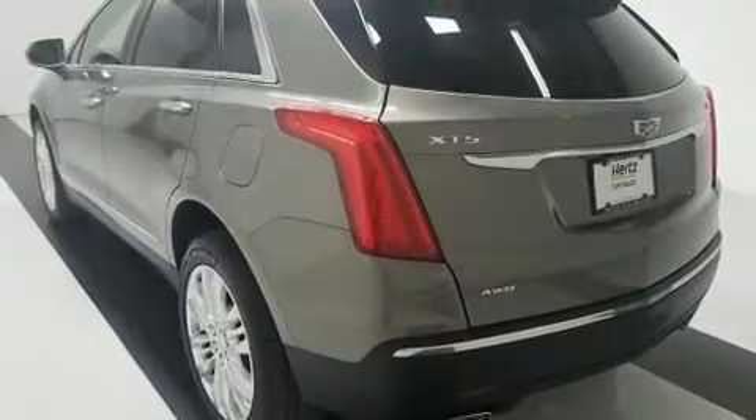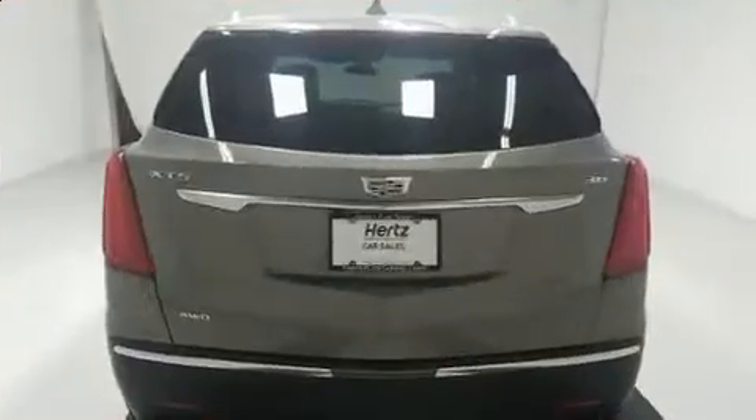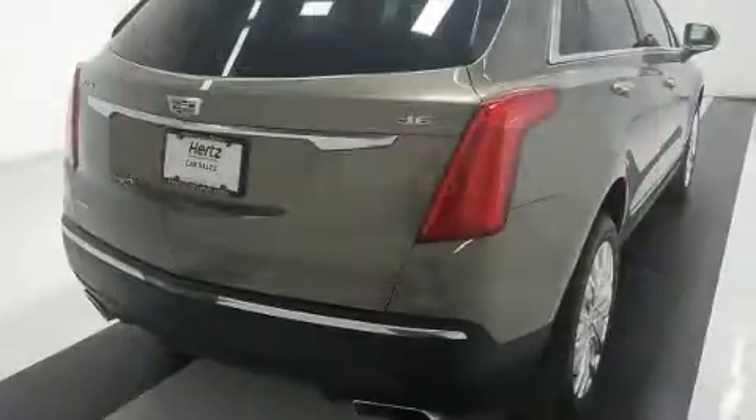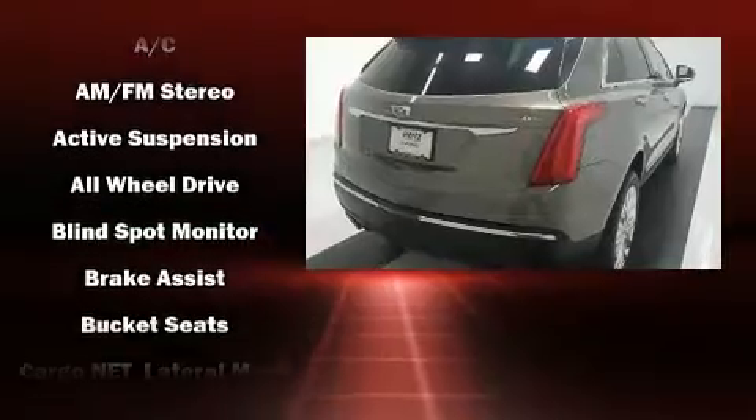A wealth of standard features mean that you no longer have to sacrifice, like power windows, mirrors, and seats, automatic dimming door mirrors, heated and ventilated seats, a power lift gate, and air conditioning.